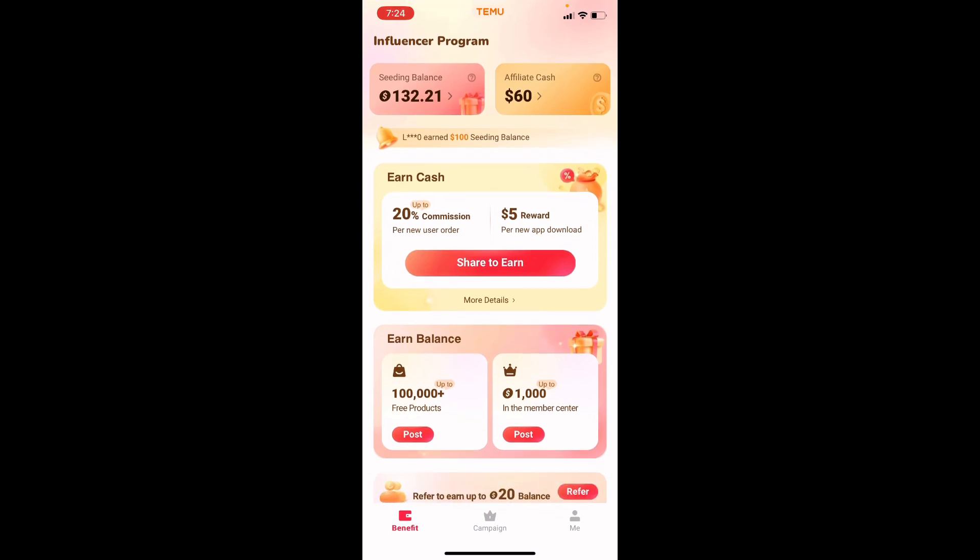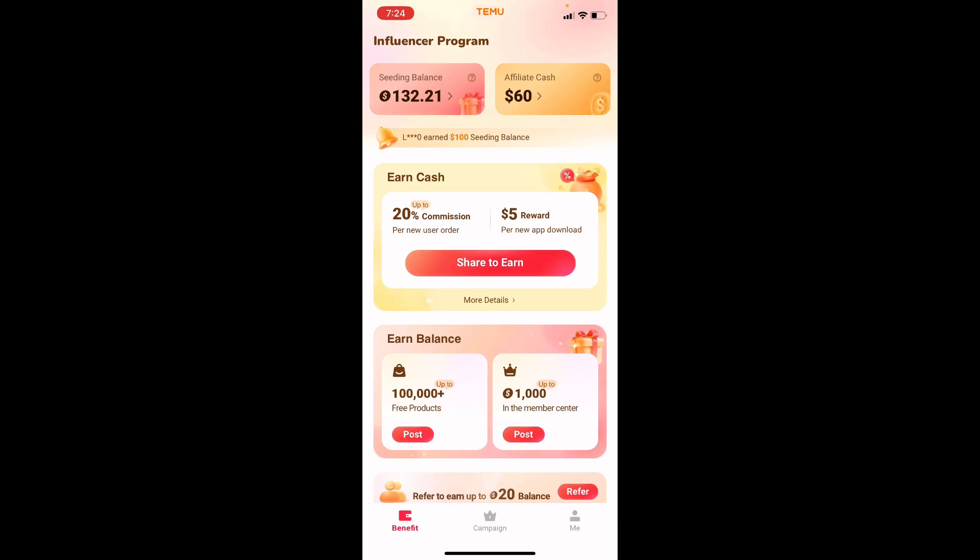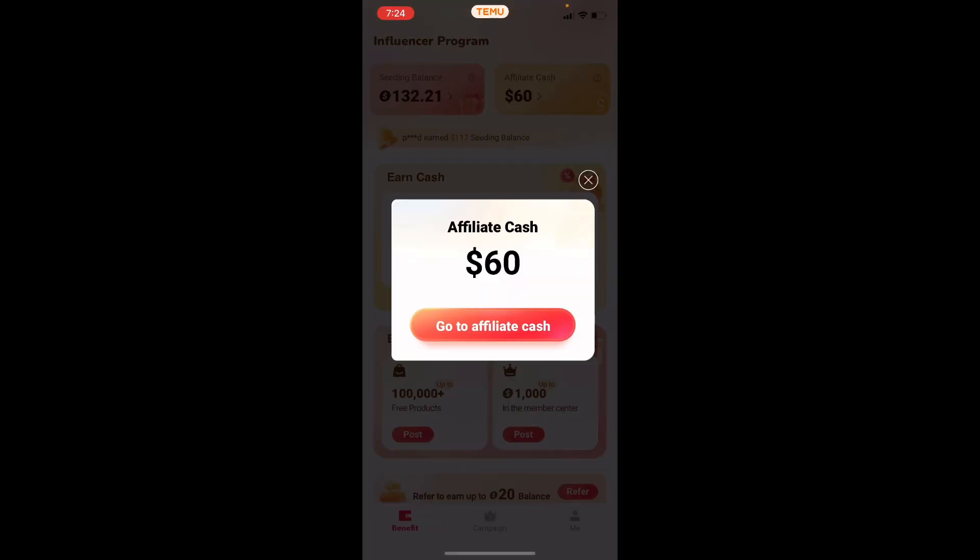Right here you can see the influencer program where you can get some free stuff. A lot of you are probably familiar with where I'm going with this. The link will be down below — you can join, become an influencer, and win free products. As you can see, this is the seeding balance.